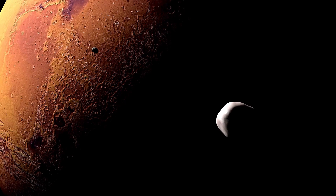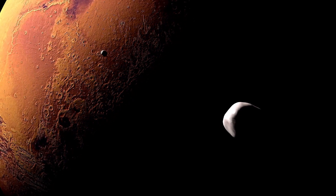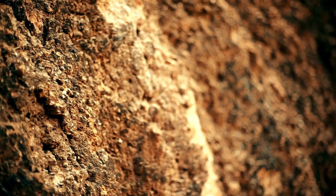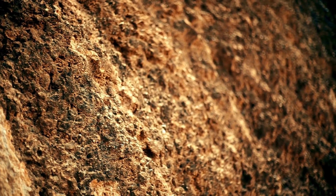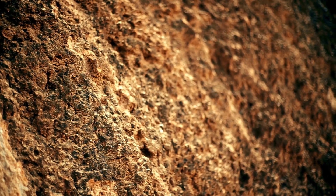In addition to surface deposits, iron is also believed to be present in the Martian crust and mantle, where it plays a role in the planet's interior dynamics and magnetic field. Mars' lack of a global magnetic field is thought to be due in part to the cooling and solidification of its iron-rich core, which may have once generated a magnetic field similar to Earth's.